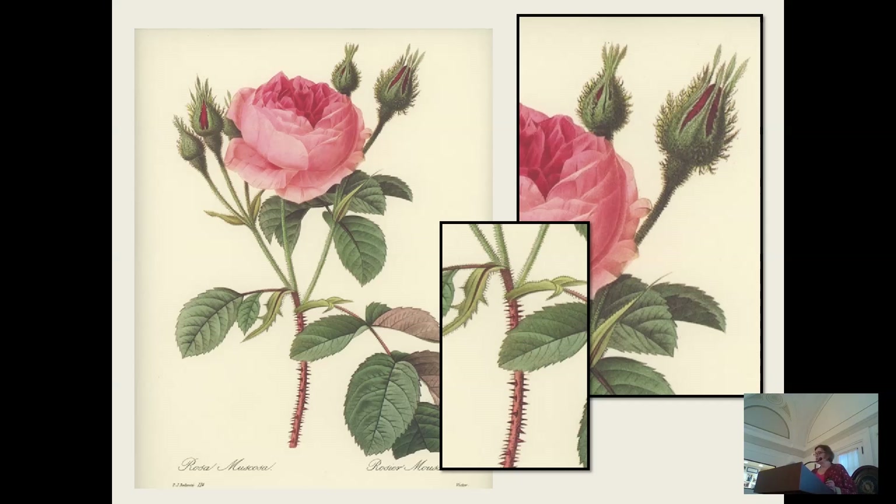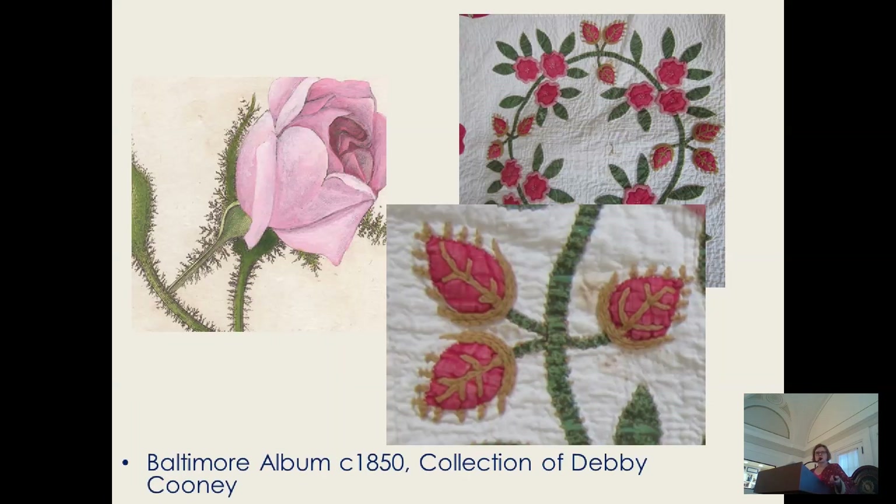The big red and green album quilt in the botany section has five blocks with embroidered moss roses, symmetrically placed mostly immediately surrounding the center block. It seems to me the coordinator of this album quilt project may have been giving pride of place to the moss roses.